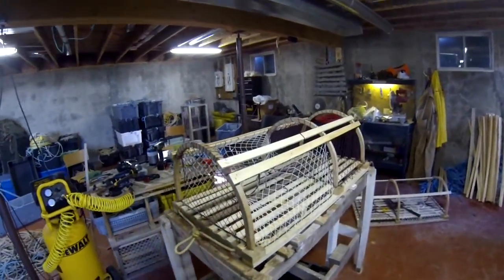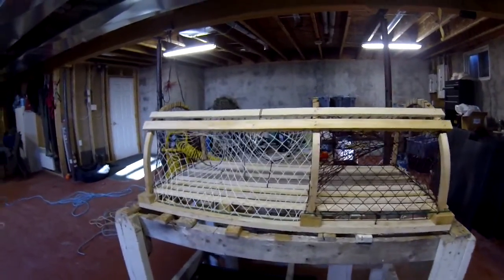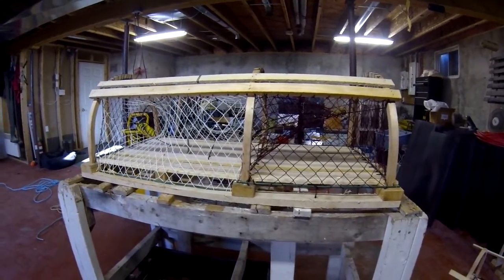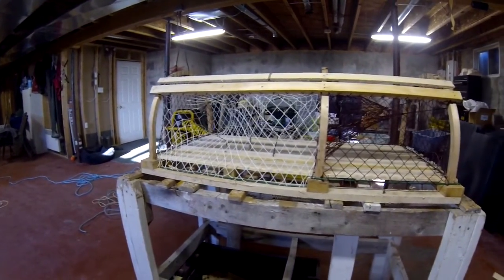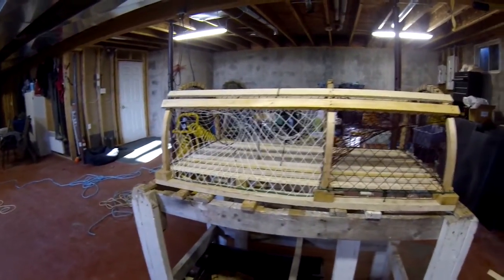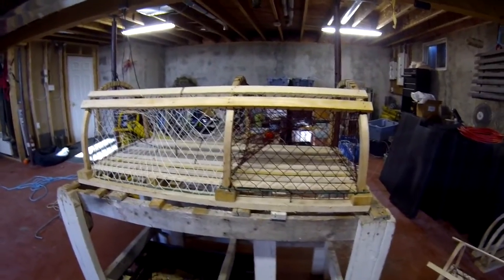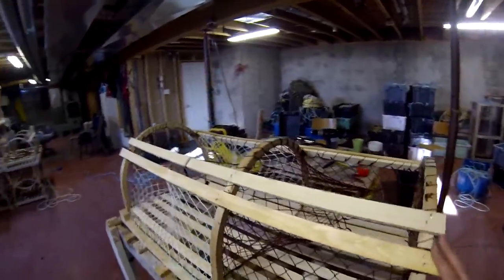Hey everybody, it's Robbie here again. I just thought I'd make another video, same day, Wednesday the 5th. Preston and Bob were framing in the drops all morning and tacking the heads in — they got this one and another one done. So I decided to make a little short video, set it up, show you what it looks like.